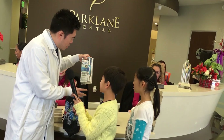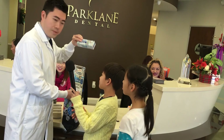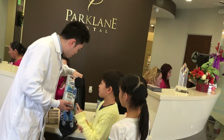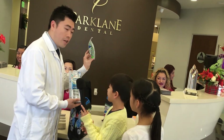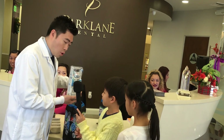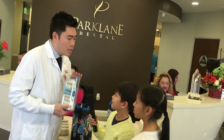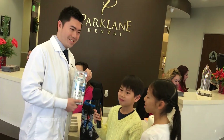Each of you are going to get an electric toothbrush, a toothpaste, and also a mouthwash. There's also something else in here — these are kids' flossers. You can use these at home to clean your teeth every single day. Make sure you brush all the time so you don't get any cavities. Thank you. Thank you. Thank you.